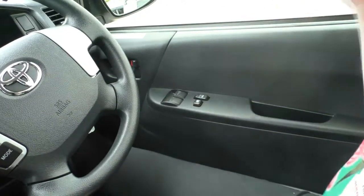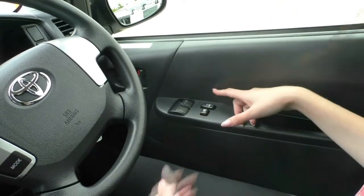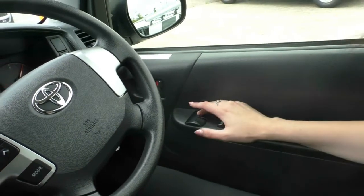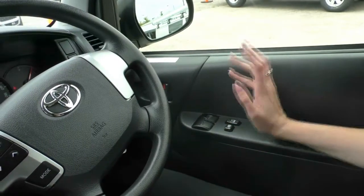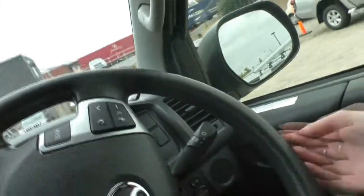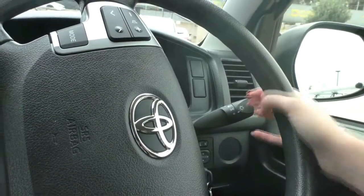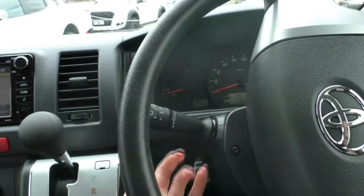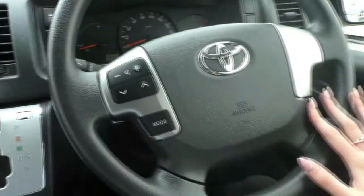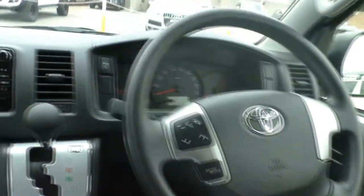Here we are inside the 2017 Toyota Hiace. On the driver's side door, you do have your window locking button, your central locking and your window controls, with the driver's window being an auto window for both up and down. Looking through here, you do have your controls for your side mirrors, and on the stalk itself you do have your headlight controls and your left and right indicators. On the other side, you have your wiper controls. And on the steering wheel itself — a beautifully kept steering wheel — you do have your volume controls, seat controls and your mode button for your head unit.